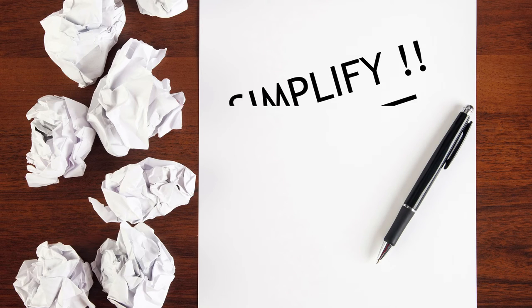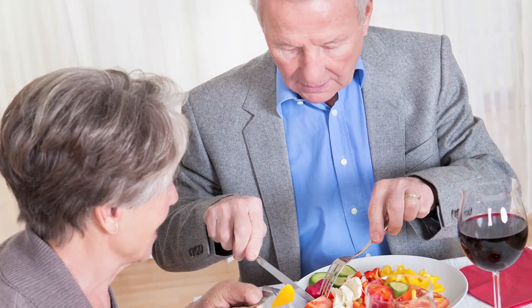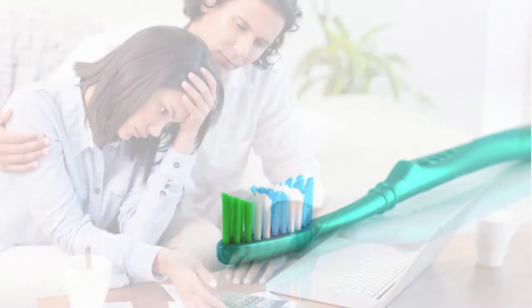Stage 2. Work becomes increasingly difficult, and if possible, responsibilities should be simplified. Certain everyday tasks, such as eating, getting dressed, and personal hygiene, may require minimal help, whereas other tasks require significant assistance.